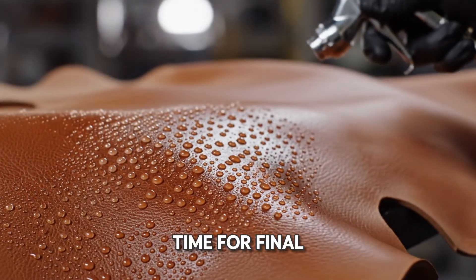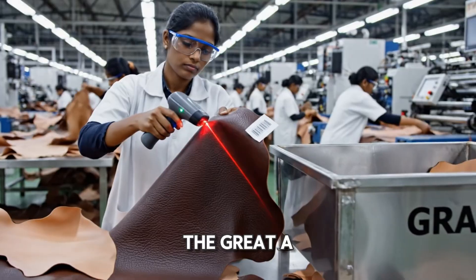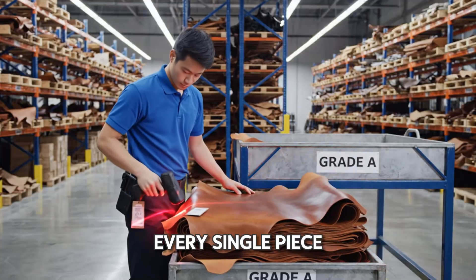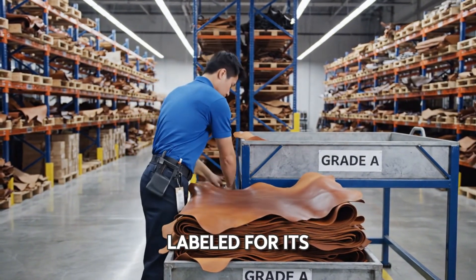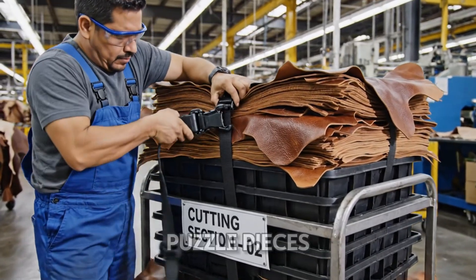Back on the main floor, it's time for final sorting. This piece gets scanned and earns its place in the greater bin. Scan, inspect, and stack — it's a perfected rhythm. Every single piece is accounted for and sorted by quality. The leather is ready. This cart is loaded up and labeled for its destination: the cutting section, where sheets become puzzle pieces.